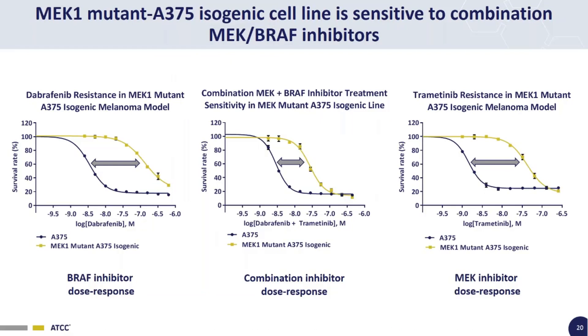Here's our combination drug treatment data for the MEK1 isogenic line. The dose-response curve for BRAF inhibitor Dabrafenib shows significant drug resistance in the MEK1 isogenic line, as does the curve for MEK inhibitor Trametinib. But in the middle — treating at each dose point with a half dose of each inhibitor combined — the MEK1 dose-response curve is much closer to the parental line. The cells are much less resistant to this combination MEK-BRAF treatment than either drug alone, using the same total drug amount. This is important because it can address drug-resistant melanoma while using lower doses for reduced side effects and improved clinical outcomes.